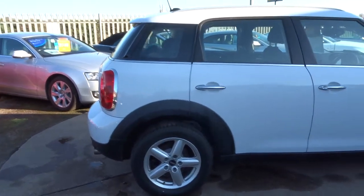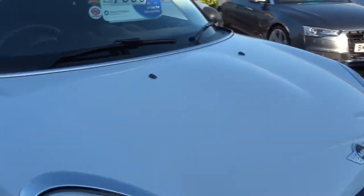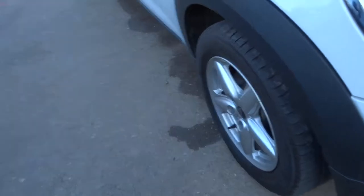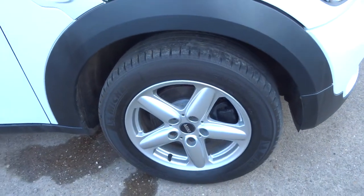It's a lovely white colour — a very sought-after colour, especially on Minis. It really contrasts extremely well throughout the car. And these lovely Mini alloy wheels are in fabulous condition.